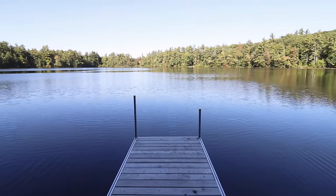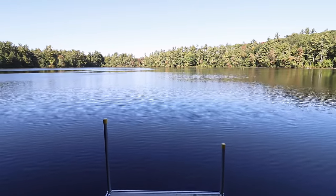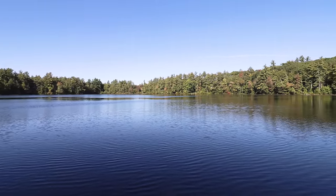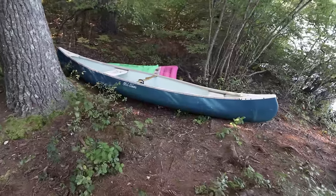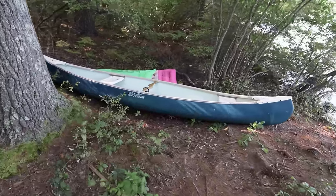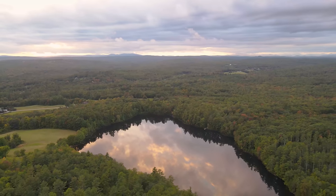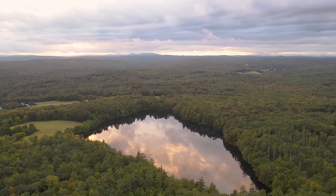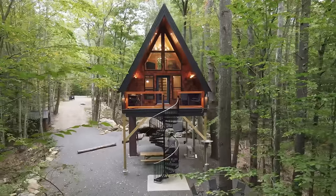Last but certainly not least for the exterior, this is your own private dock on a lake literally two minutes from the A-frame. It doesn't get much better than this. The owner even left behind a two-person canoe that you can take out on the water. I also flew my drone right around sunset to give you a bird's eye view, and I loved how the clouds and the sky were reflecting right on the water. That's it for the exterior.